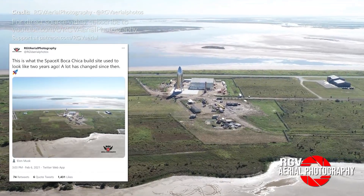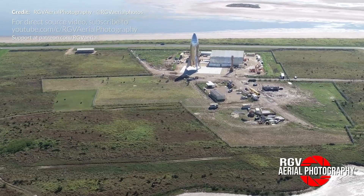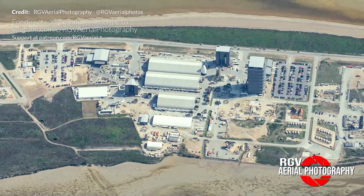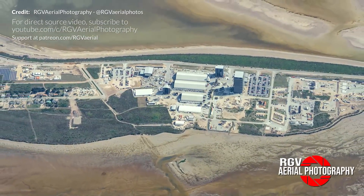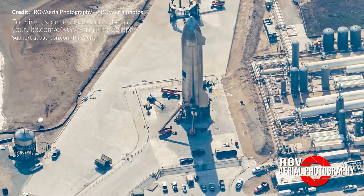RGV Aerial Photography shared this old image just recently — this was the build site only two years ago, and now it looks like this. Mauricio has had all of us covered watching continuously from the skies over the last few years and is hugely appreciative of the help the community provides on his Patreon and YouTube to help him keep doing this. This is astronomical development speed.